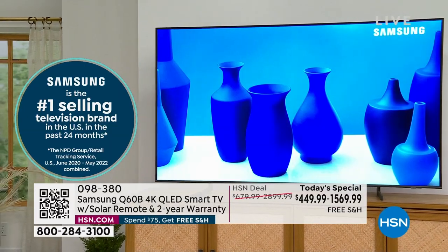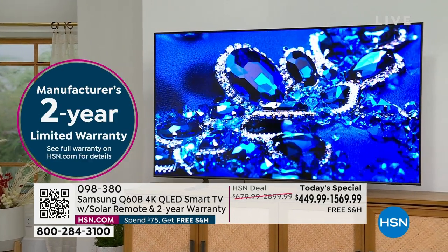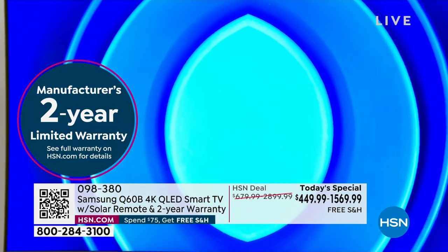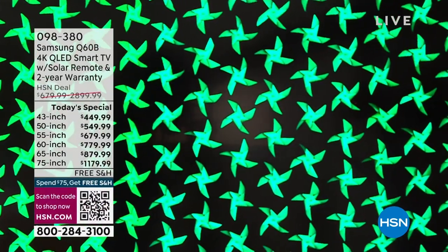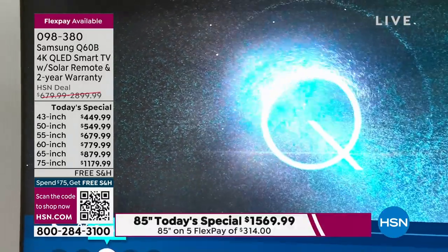The newest model of the QLED is right here at HSN at the most incredible prices. We have all the premium upgrades that you would want, from the picture to the sound to your full immersive experience, bringing that cinematic experience to you. Whether you're watching the big game or your favorite television show, sports and news, you're going to have the most incredible experience. This is Samsung, the number one selling TV brand, and we had to bring in their number one best-selling TV model.